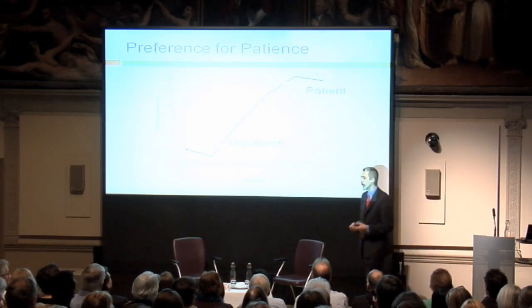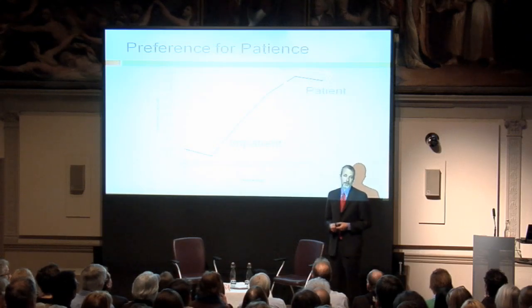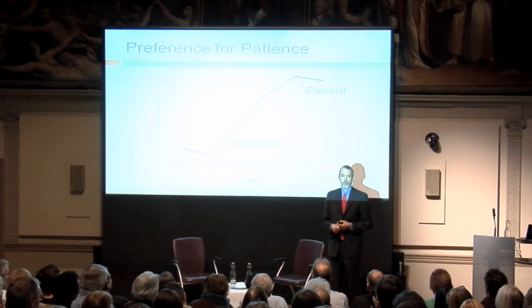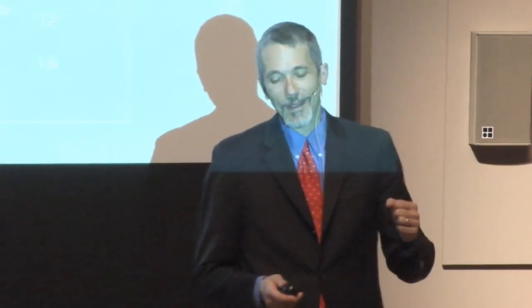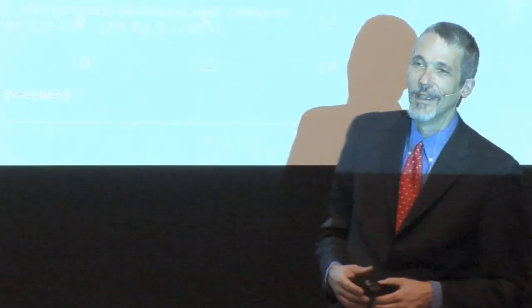Like humans, pigeons also have trouble resisting temptation when that extra piece of food is right in front of them. But the researchers noticed something else: before caving in and choosing the two-second lever for half the food, the pigeons would often dither — they would peck the wall before giving in, as if they were struggling, realizing that they wanted to wait.